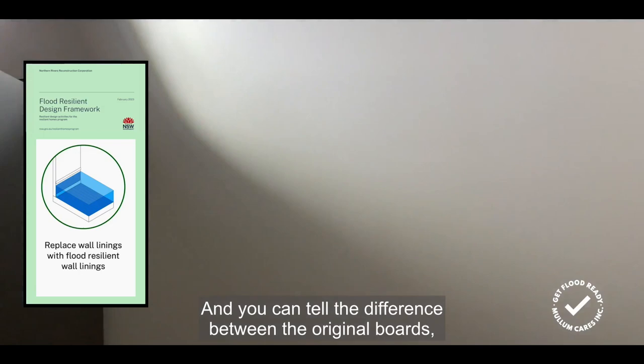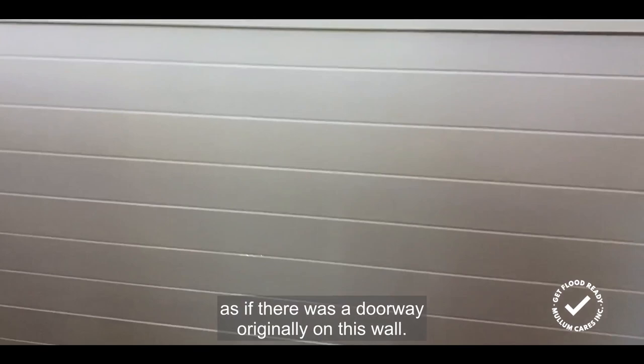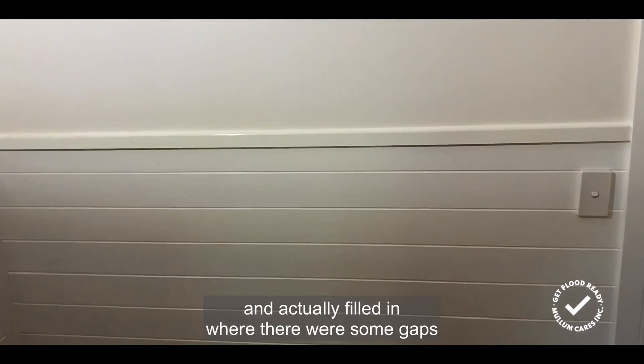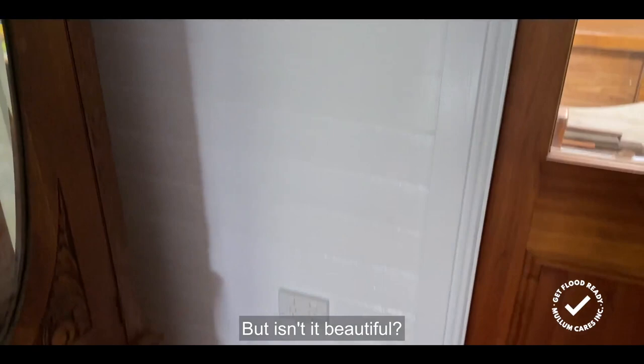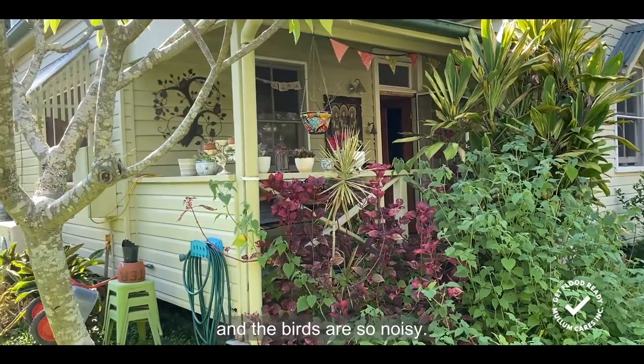The top is still gyprock and you can tell the difference between the original boards. Gary has actually installed new boards on two of the walls because there was a hole here, as if there was a doorway originally on this wall, leaving a big gap in the timbers. So Gary took the short pieces out from the side of the door and filled in where there were some gaps on these walls. But isn't it beautiful.